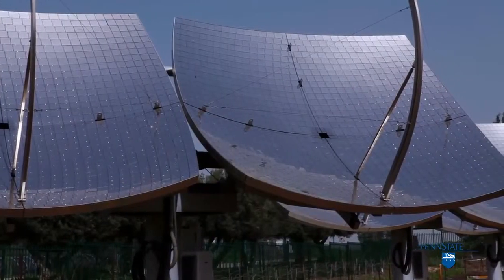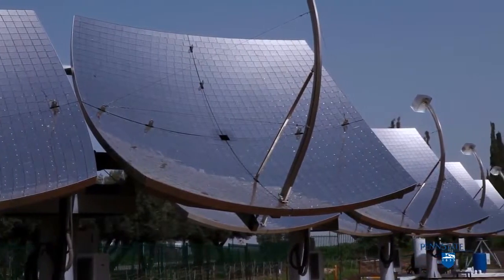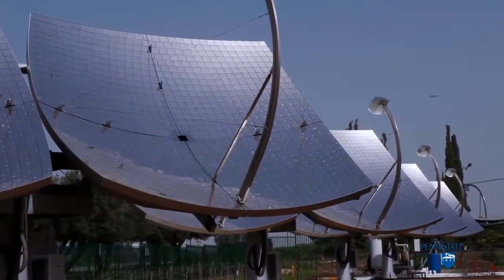We typically refer to the cost of solar power as being composed of the cost of the solar panel and also the cost of the balance of system — the ancillary stuff.